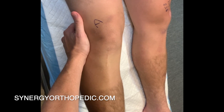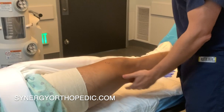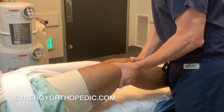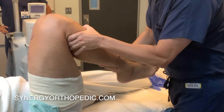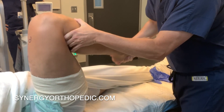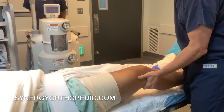Much like coming out of your brace, returning to unrestricted sports requires the incorporation and maturity of the graft in terms of its ingrowth. This occurs fastest with a patellar tendon, and as a result most professional athletes — who can risk losing one season but not more — will undergo a patellar tendon autograft and can be expected to return to unrestricted sports around eight months. Hamstring autograft incorporation takes approximately ten months, and allograft incorporation takes the longest, so we typically do not recommend returning to unrestricted sport until one year from the time of surgery.